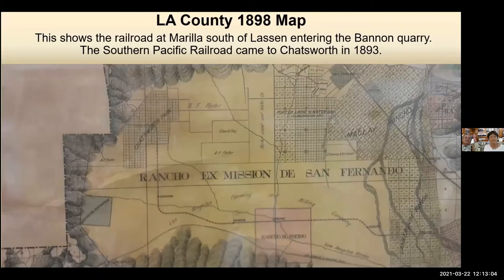This map shows our railroad coming in from the bottom right, going across the valley, all the way straight across, and then straight up and over to the quarry. Our Chatsworth Railroad came in 1893 — that was the first sign of the railroad.